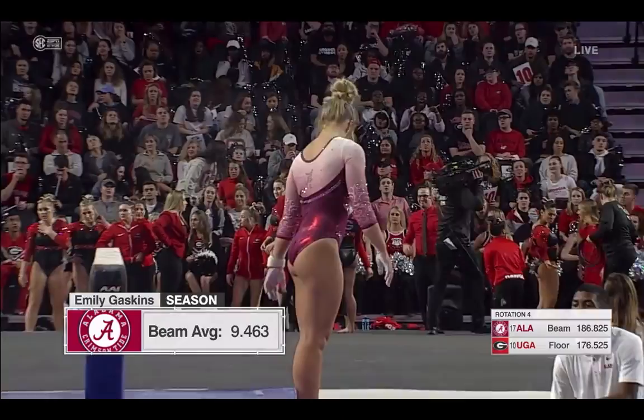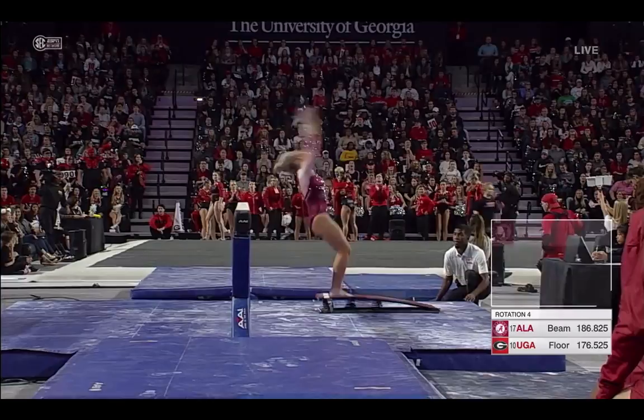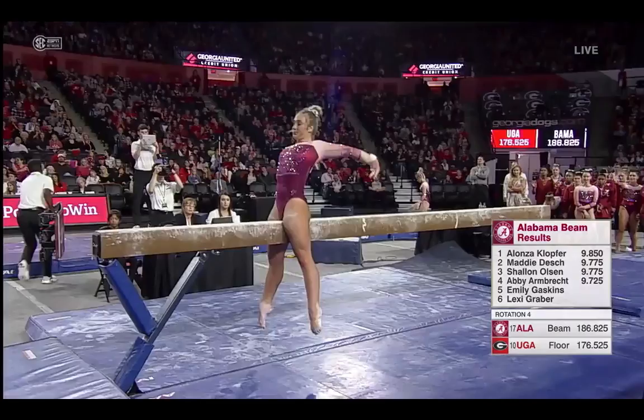Pressure is now on the Crimson Tide, big time. They have two routines left, one from Emily Gaskins right here. What a unique mount we're about to see — getting fancy with these mounts.